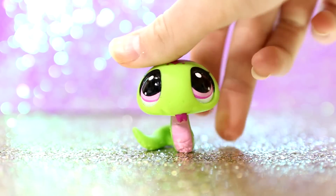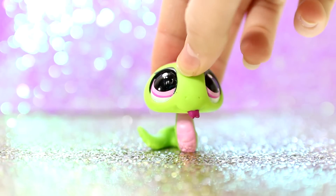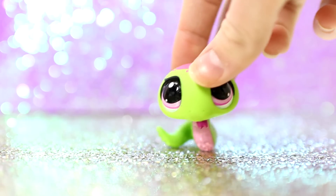My favorite green LPS is this snake because it is so cute, and this is the only snake I own and I really like the snakes. I think they're super cute and unique and she is so adorable. I love the shade of green too — lime green is one of my favorite colors.